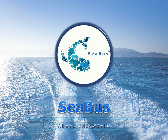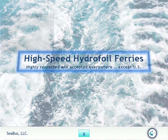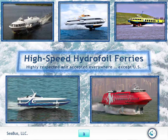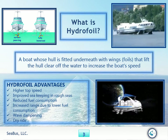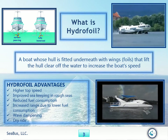Seabus, above the waves — hydrofoil ferries. Highly respected and accepted everywhere except the U.S. What is a hydrofoil? A boat whose hull is fitted underneath with wings, or foils, that lift the hull clear off the water to increase the boat's speed.